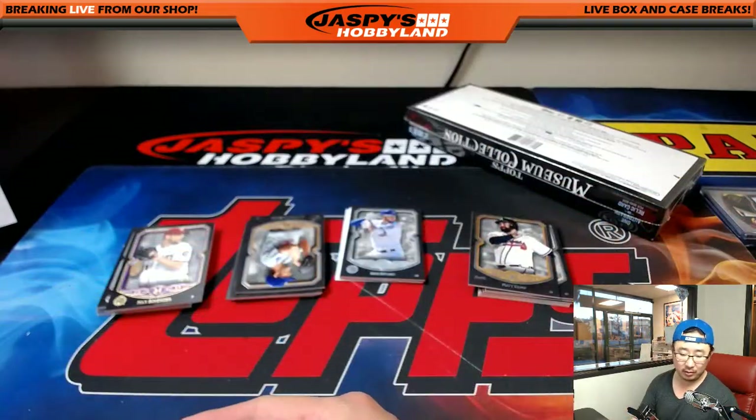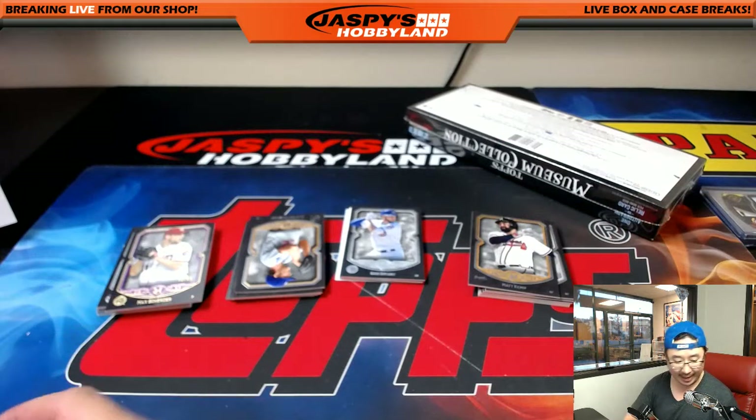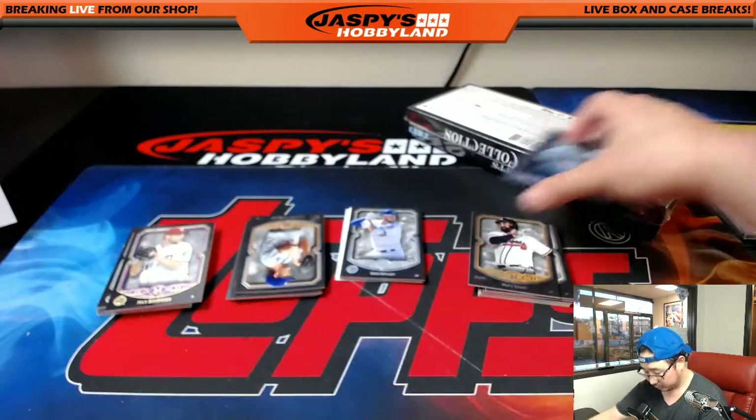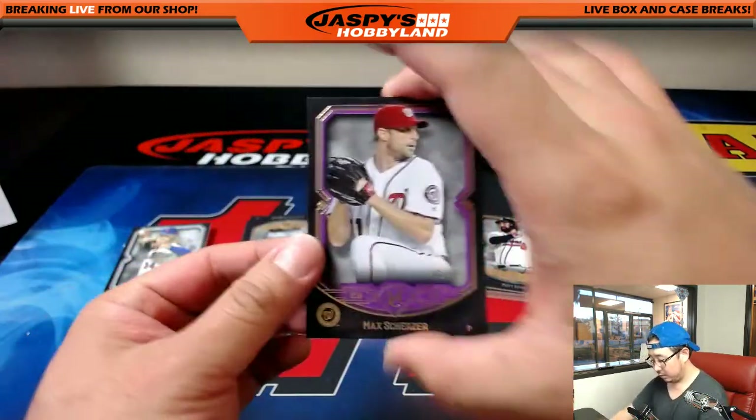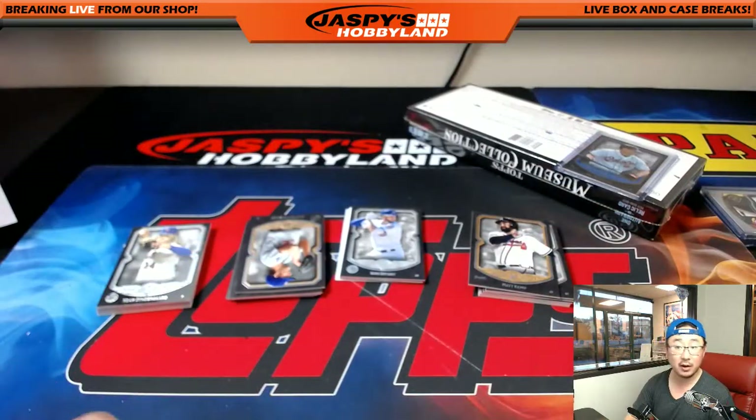79 out of 150, Cal Ripken Jr., Orioles — Vince with the cowl. 40 out of 50, Max Scherzer for the Nationals. Mark Baer with the Nats.